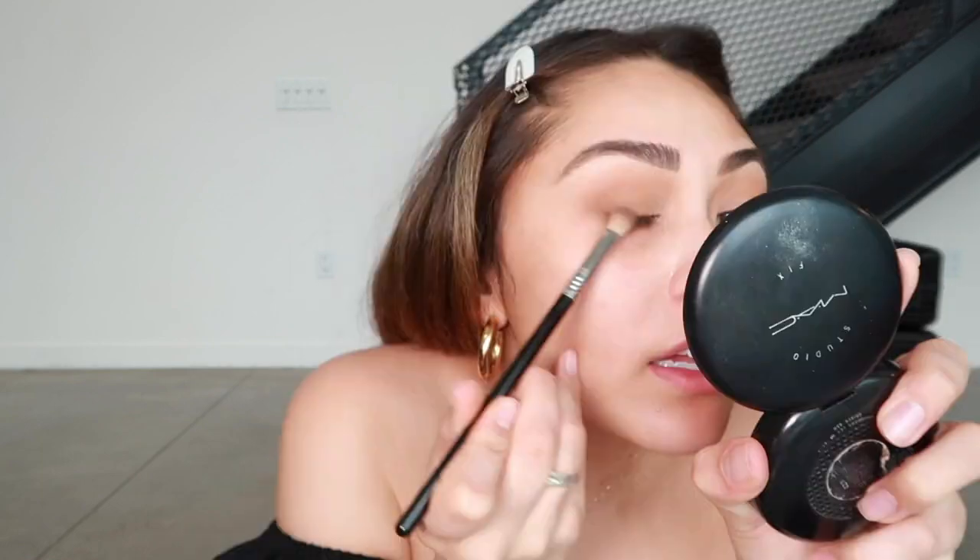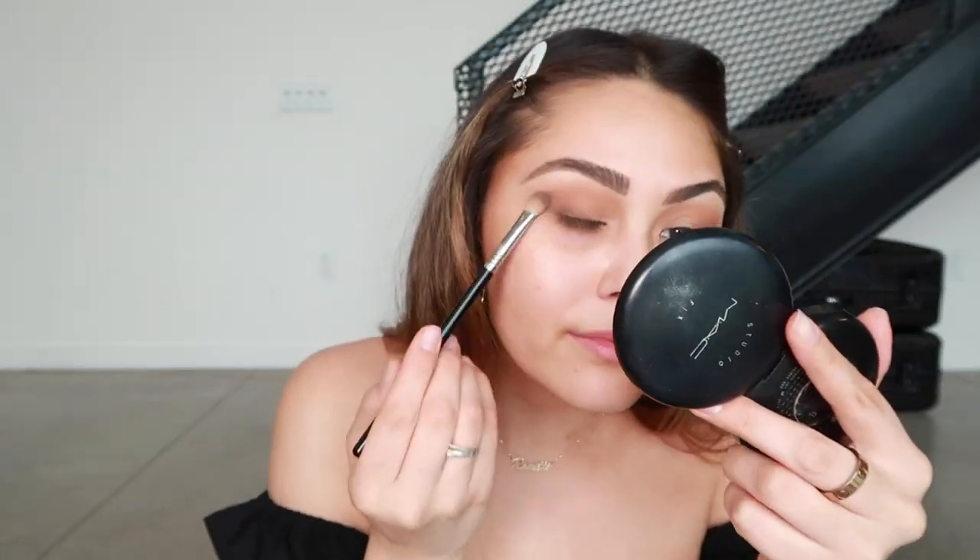I'm taking the dark brown shade and popping it right into the outer corner using a Sigma E25 brush, because I like to really smoke it out and make it look like it's melted into the top part. Honestly for three dollars these eyeshadows are actually so good. I'm taking a little bit of my face powder and popping it into the inner corner to brighten that area up.